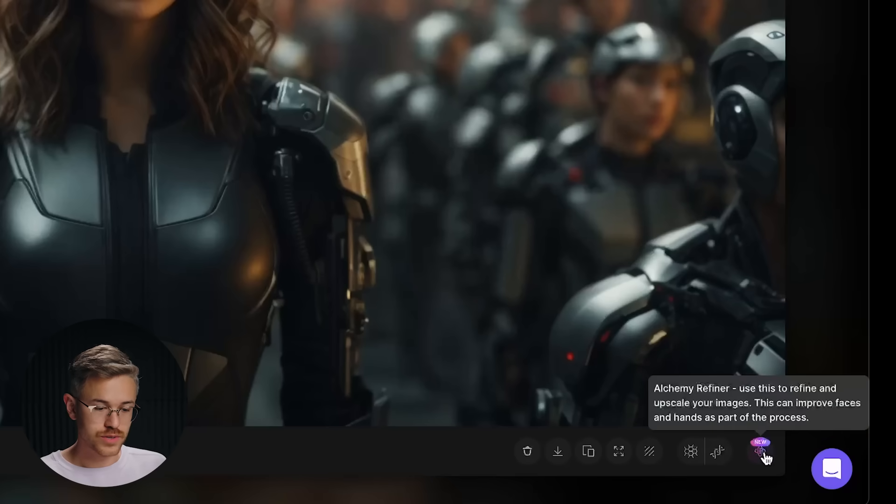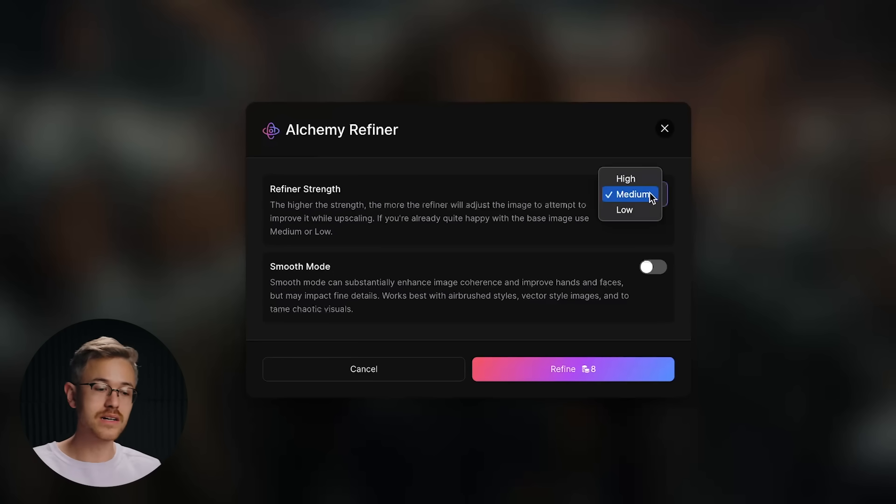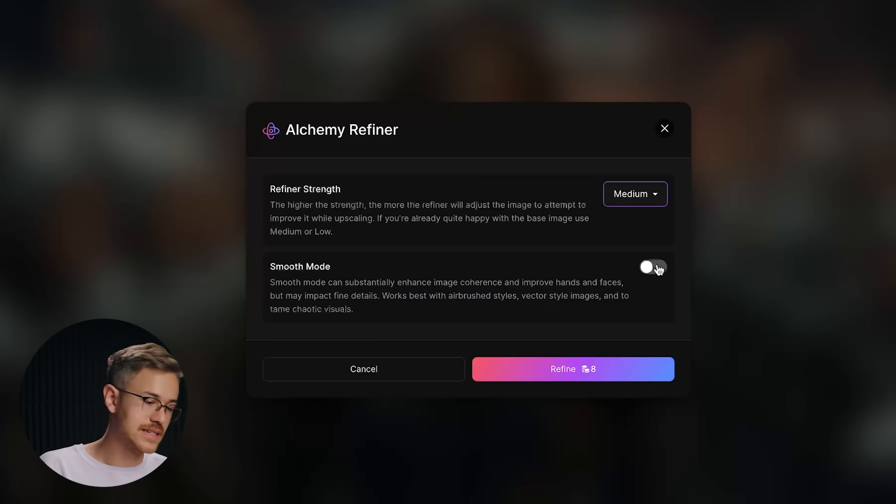All you have to do is go to the Alchemy Refiner button and change the strength. If you want more changes, you can do medium; less changes, low; and of course more with high. There's also a smooth mode that can help with hands and faces, but it says it could impact finer details, so it's a back-and-forth process. I'm going to stick with medium for this specific image.